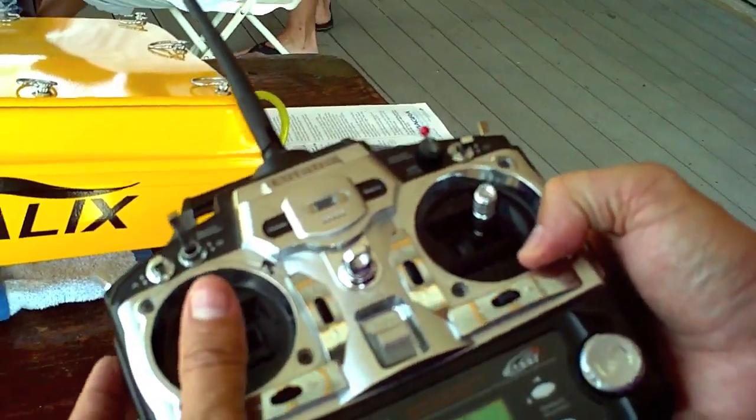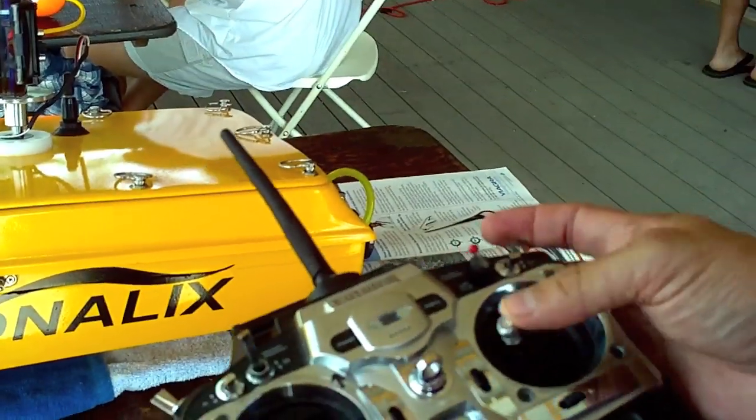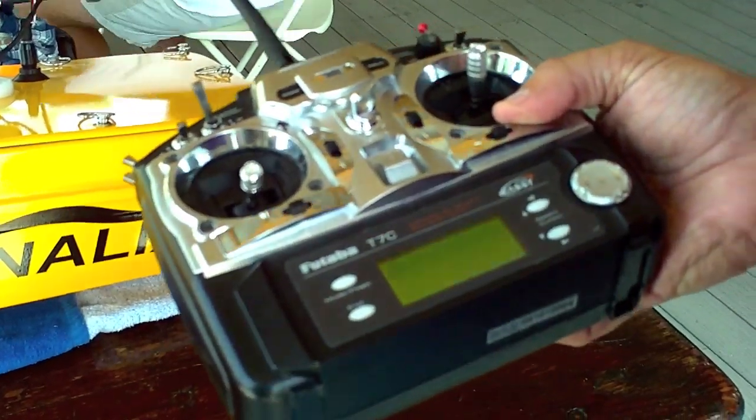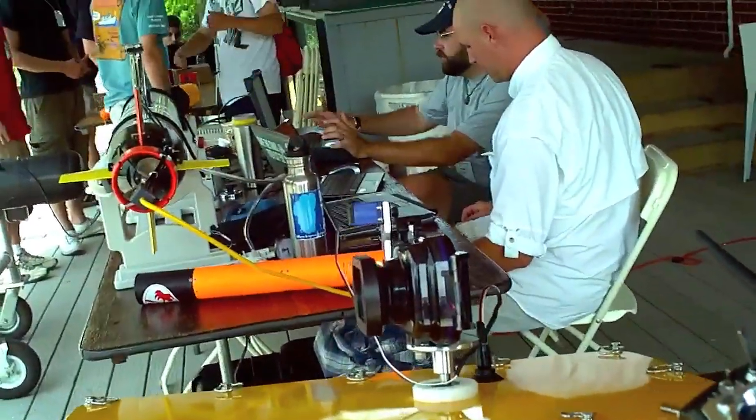So you have your speed control, your camera controls, and your turning controls. There are a lot of other channels so you can do other things if you want. And what's the range — how far can you get with it? About a half an hour with this.